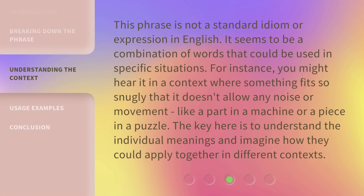This phrase is not a standard idiom or expression in English. It seems to be a combination of words that could be used in specific situations. For instance, you might hear it in a context where something fits so snugly that it doesn't allow any noise or movement, like a part in a machine or a piece in a puzzle. The key here is to understand the individual meanings and imagine how they could apply together in different contexts.